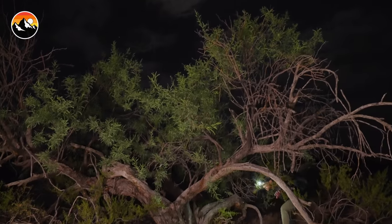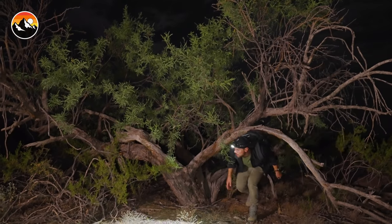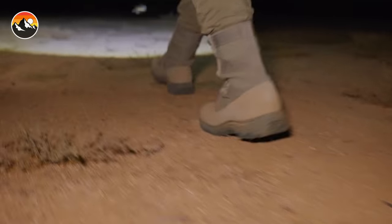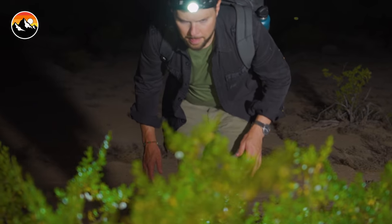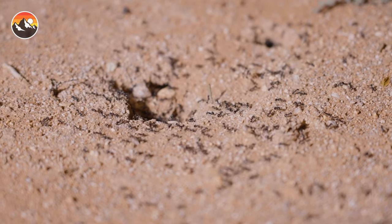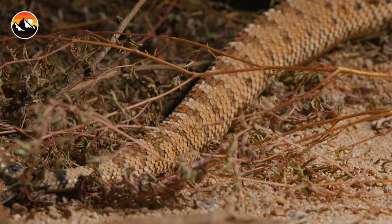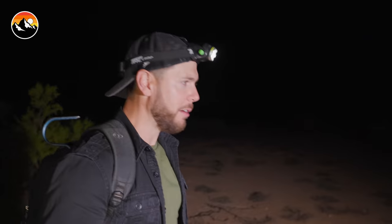In order to find this extremely elusive animal, which only comes out once a year, we've got to locate some water, which is not exactly the easiest thing to do here in the desert. We're going to have to hike probably a couple miles. But the good news is, while we're hiking, this is monsoon season — there's a good chance we're going to find some other things crawling around out here. This is Bray Wilderness after all.